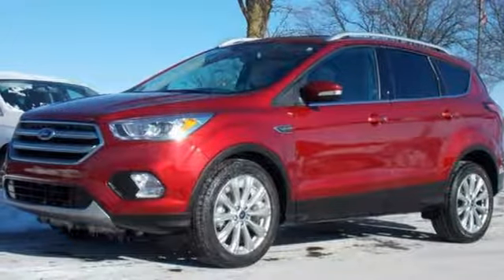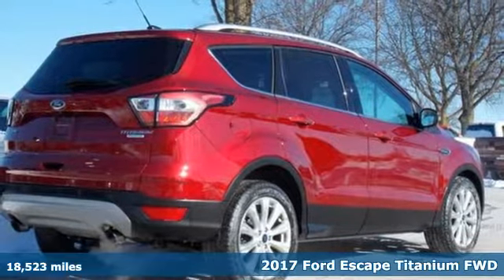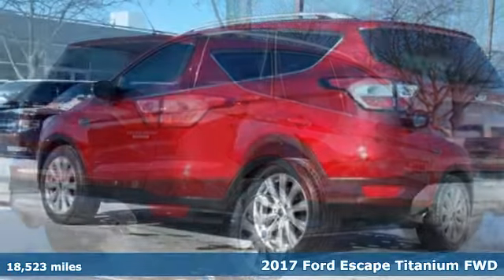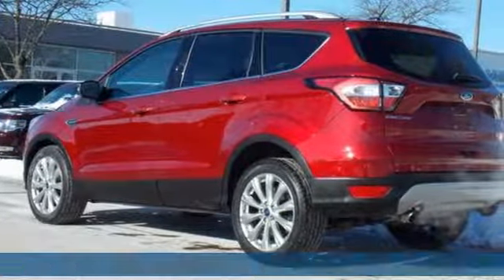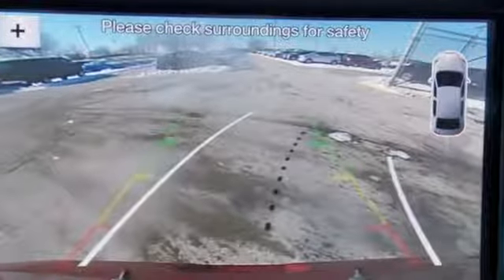It's a 2017 Ford Escape. Get away every time you get into this Escape. Its amazing ability and maximum cargo configurability makes every trip the perfect journey. You'll look forward to every drive with features like these.